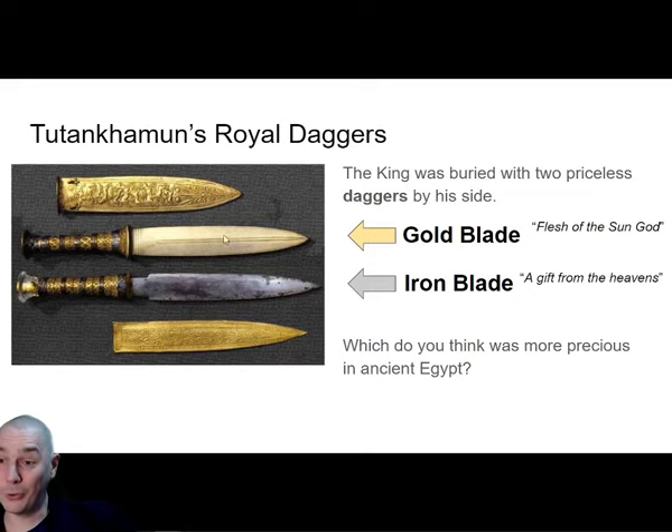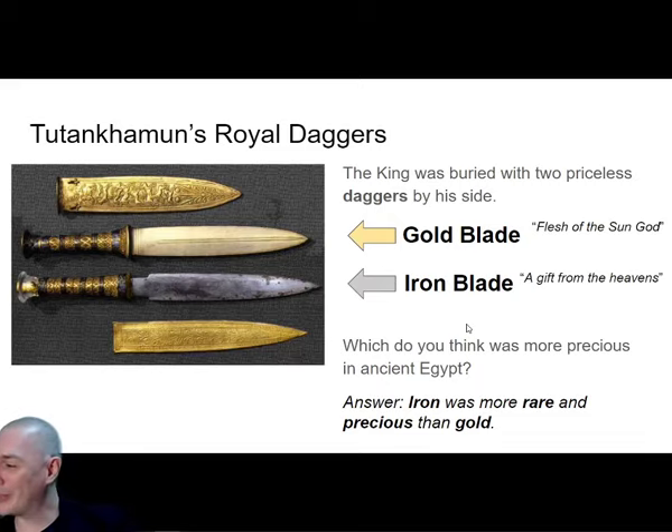Gold was referred to as 'the flesh of the sun god' - the Egyptians had a sun god Ra and they loved gold. But iron was extremely rare in Egypt and they called it 'a gift from the heavens'. When Tutankhamun's tomb was opened, they had no idea Egyptians knew about iron. They didn't know the Egyptians had discovered iron. And here's the reason why - it has to do with where this blade comes from. I'm going to show you a video clip about the story of these two daggers and where the iron came from.